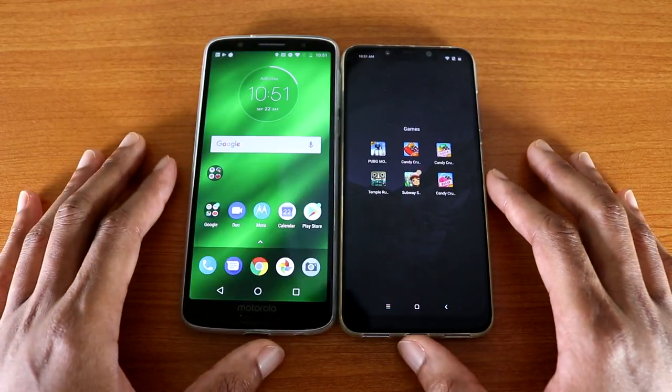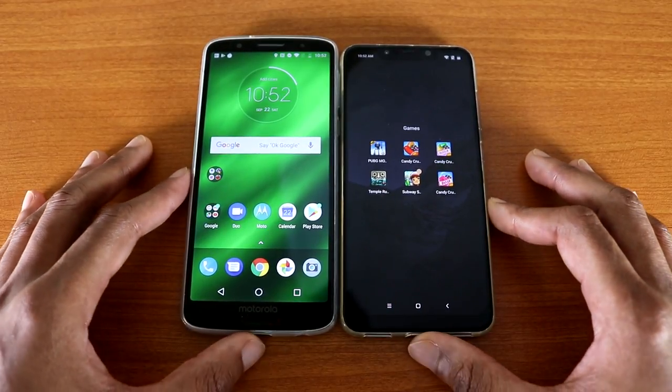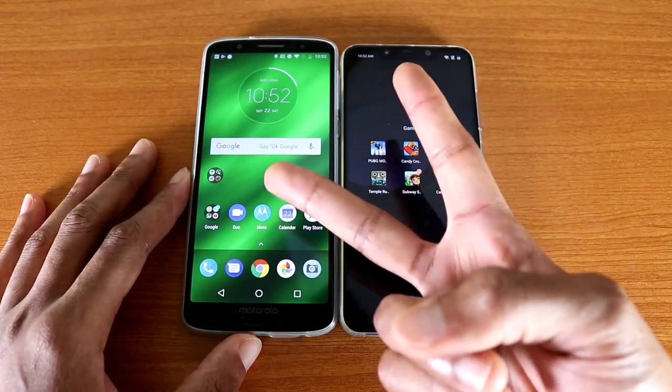So there you have it guys, that was the speed test: the Moto G6 Plus versus the Pocophone F1. Give me a huge thumbs up, subscribe, leave a comment below, and I'm out. Peace, peace, peace.